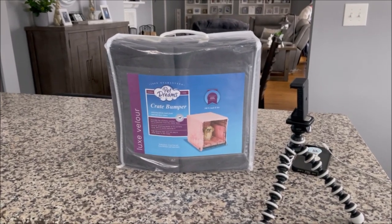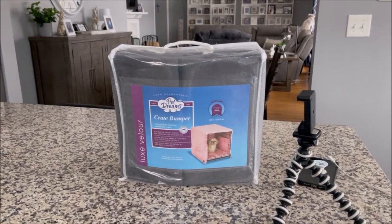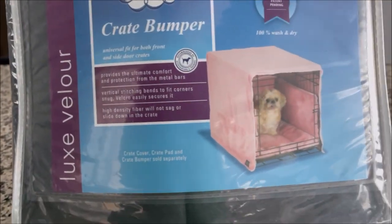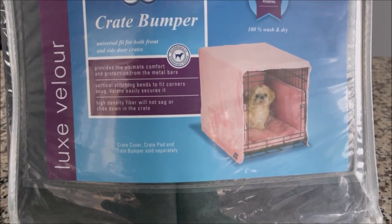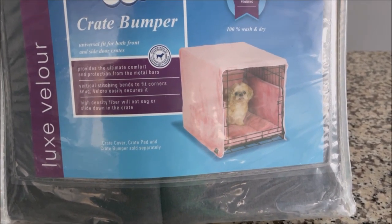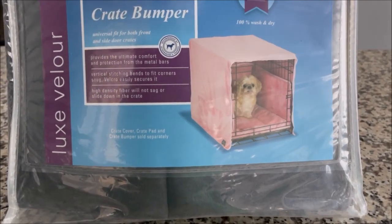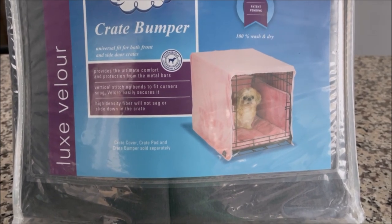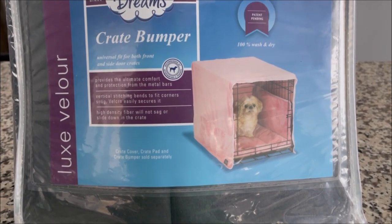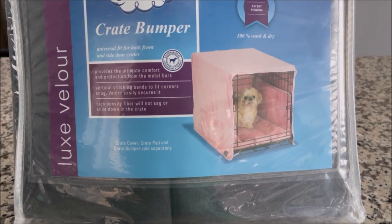His is bigger than the other boys. The other boys are 24 inch crates. His costs $60. Now it does come with — let's see here — a crate cover and a crate pad, which he already has a crate pad. That's really nice. Emily bought all the boys nice orthopedic crate pads. But it'll be nice to have a backup in case he has an accident in his crate. A crate bumper — oh, that says sold separately.